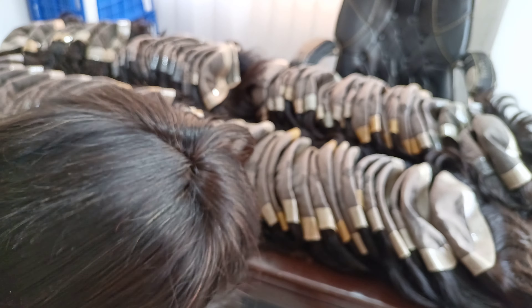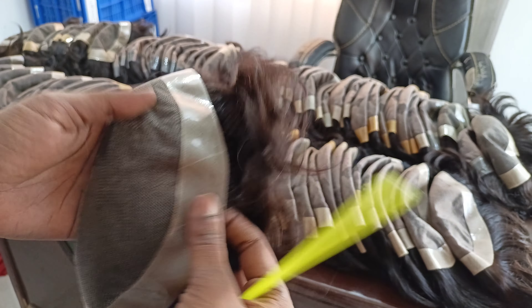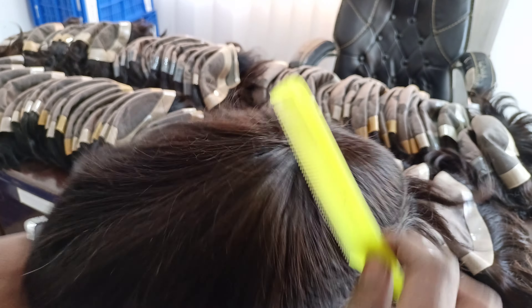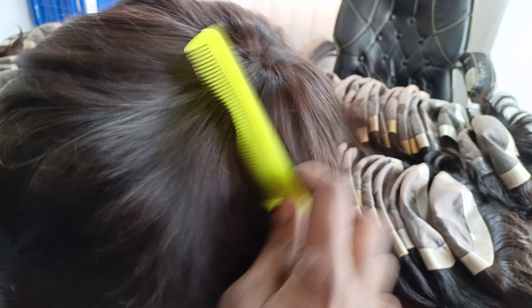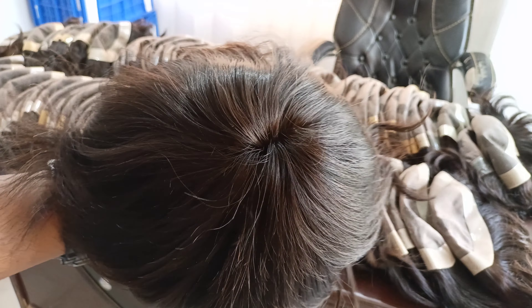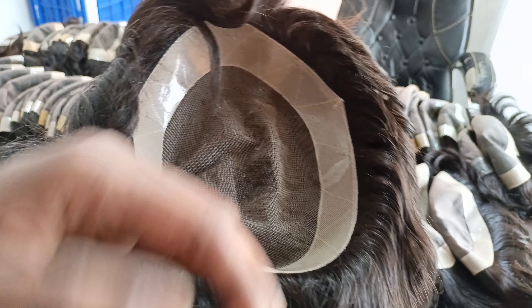You can see the knotting. This is the length for regular men's wig — 10 inch.